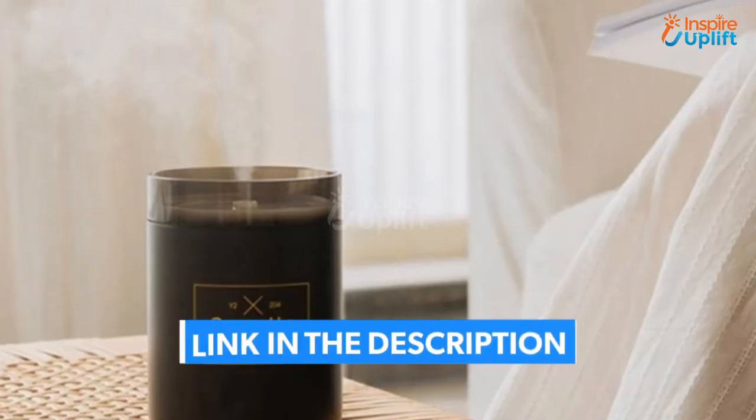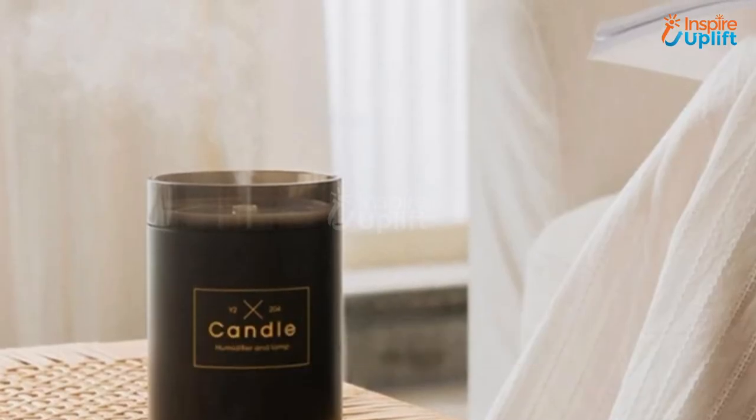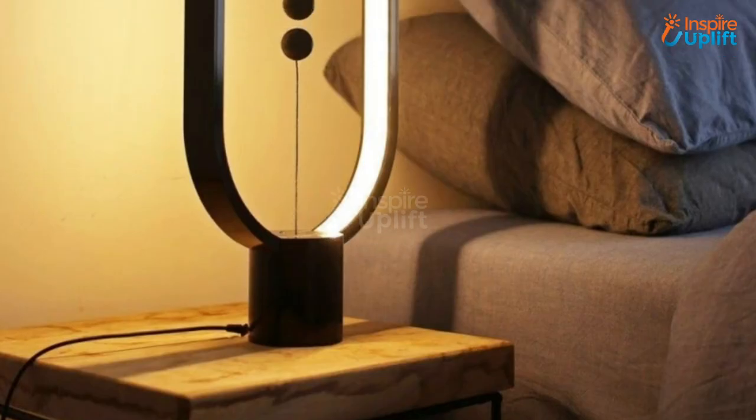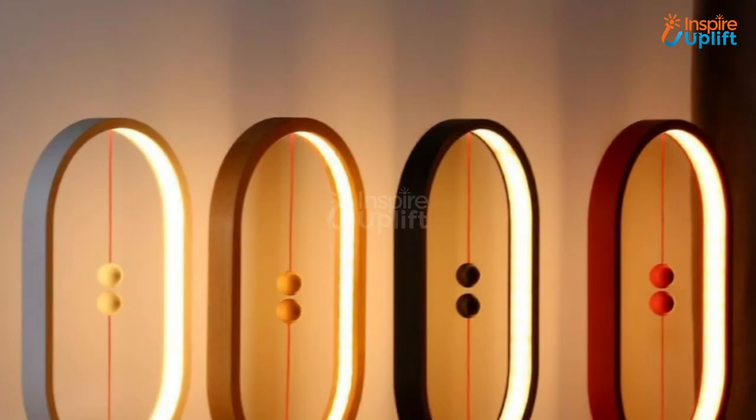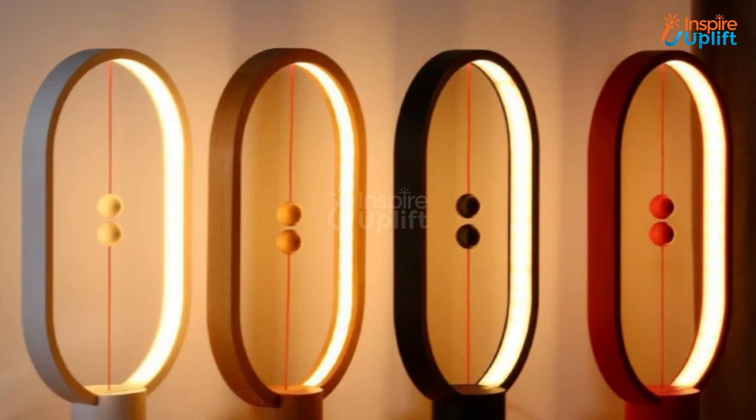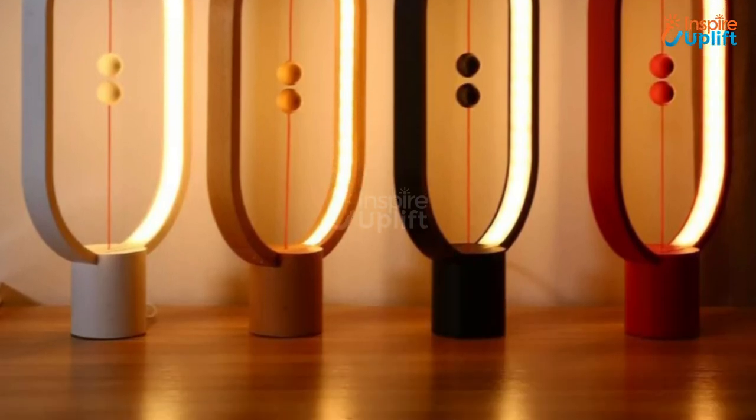At number 1 we have the Wood Magnetic Table Lamp. Decorate your room with this insanely cool lamp that depicts a magical magnetic movement. Refine your space with this stylish and sleek lamp that is so much better than traditional ones.